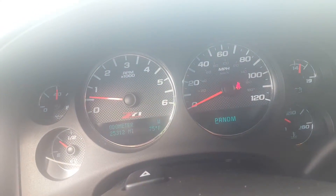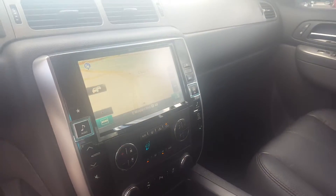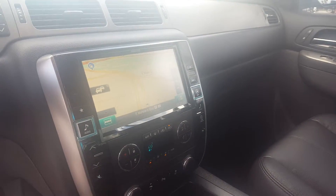The vehicle has 25,000 miles — it's a 2013. There's also a custom radio infotainment center with navigation.